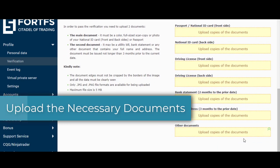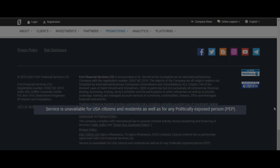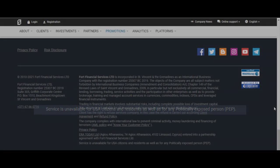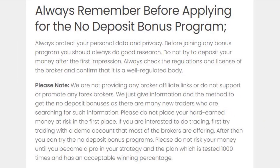After successfully doing all these steps we showed you, you can claim the bonus from FortFS. Please note their services availability for US citizens and residents as well as for any politically exposed person. Before you register, please read the paragraphs at the bottom as there is some valuable information with instructions available there.